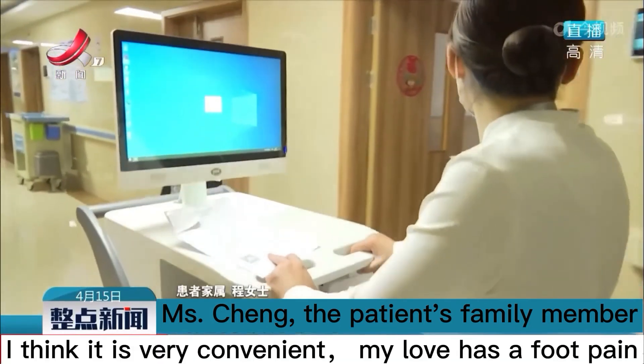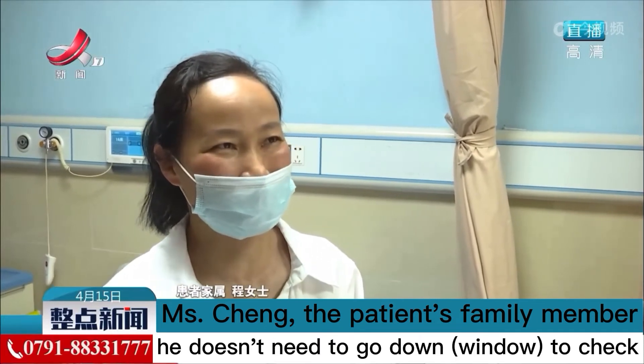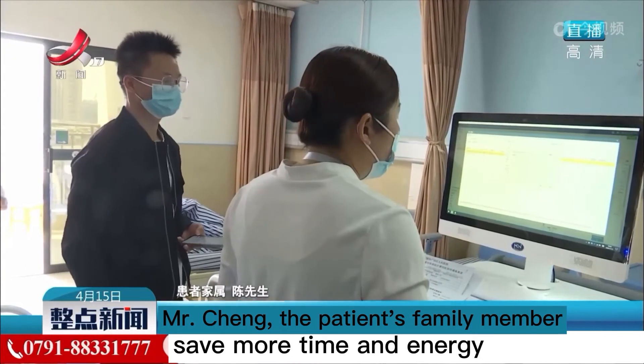I think it is very convenient. My loved one has a foot injury and doesn't need to go down to the window to check, or go down to get a number. It saves time and energy.